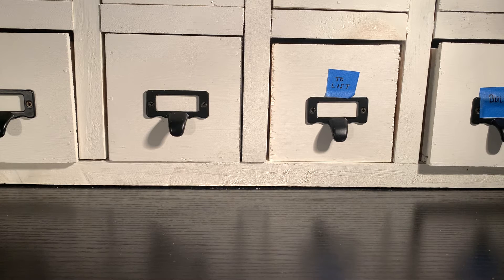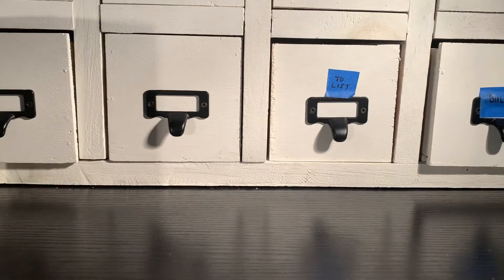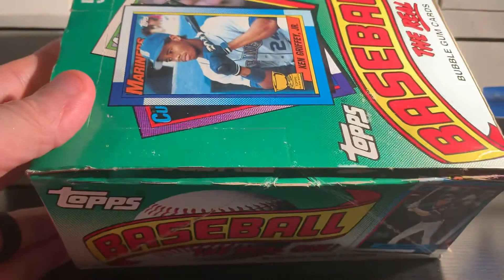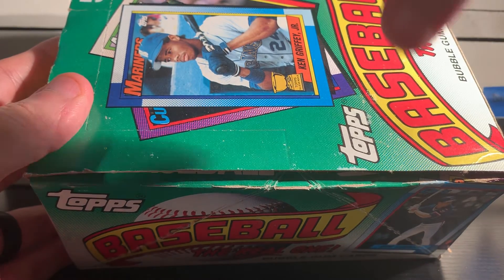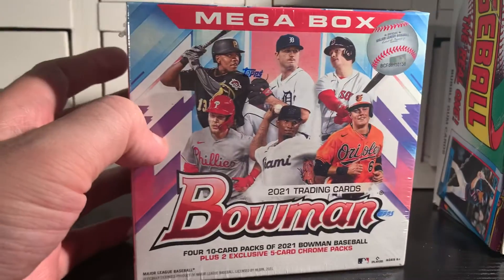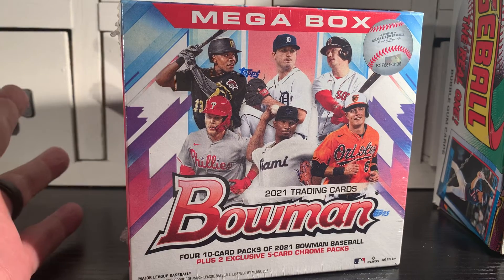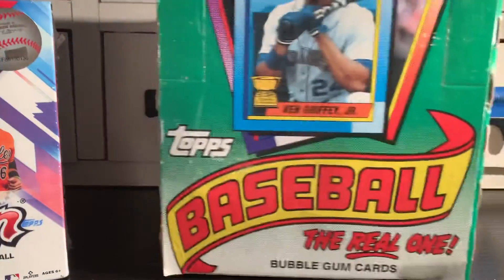This month, just like last month, I have two options for you to choose from. Either this 2021 Bowman Mega Box, or from a sealed case that I purchased last year — I've gotten through about three of these boxes — this 1990 Topps wax box. Every pack has a piece of gum, so you can enjoy that. For the more vintage-focused guys, you might like the 90 Topps. For the shiny prospect guys, you might like the 2021 Mega Box. All you have to do is drop me a comment letting me know which one you would prefer — the Mega Box or the 90 Topps.